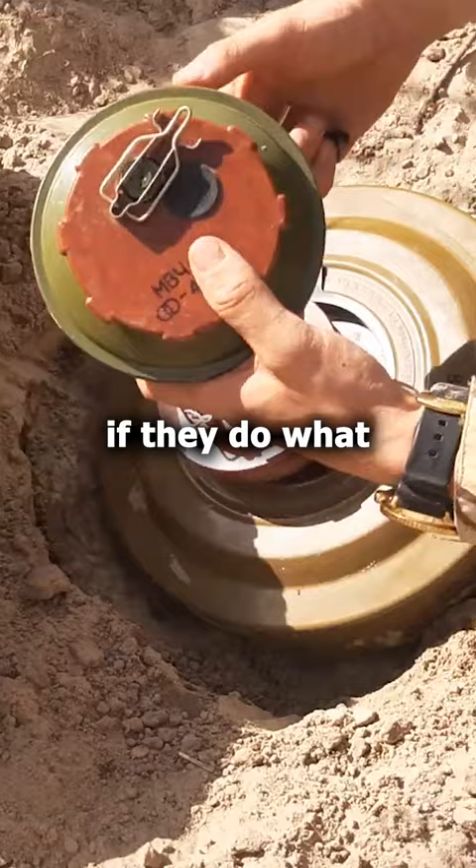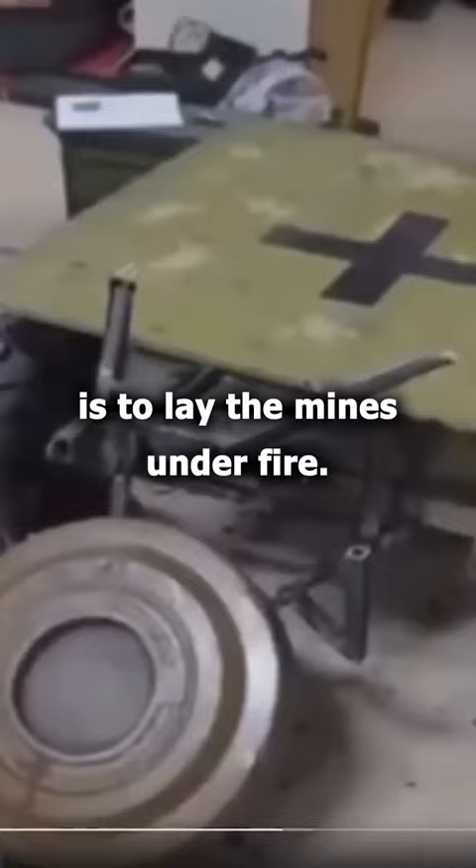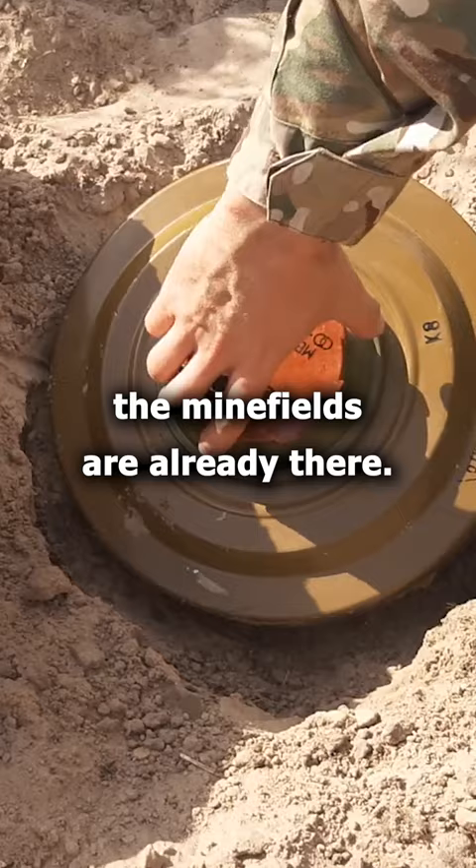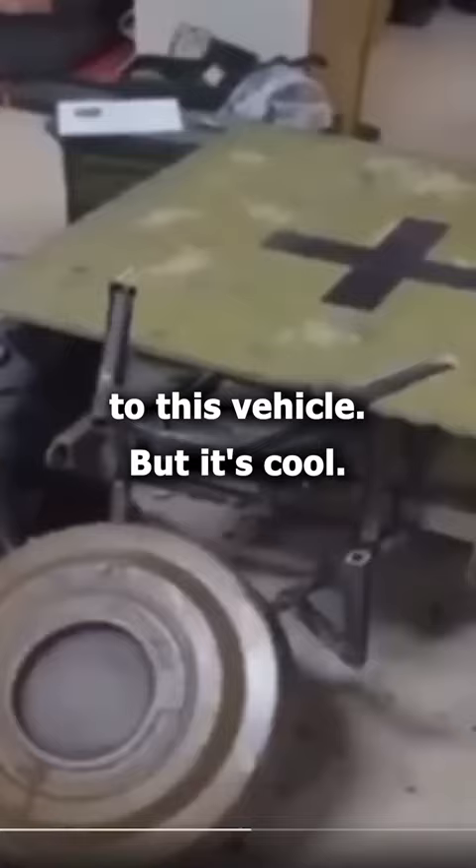The plus of this robot is to lay the mines under fire. But even then, this can be destroyed with machine gun fire already, I think. Usually these mines are laid when the enemy is not present, and when they arrive in the area, the minefields are already there. So I don't see a huge plus to this vehicle. But it's cool — it gives me Terminator vibes, and I approve.